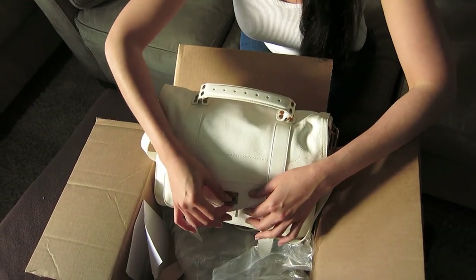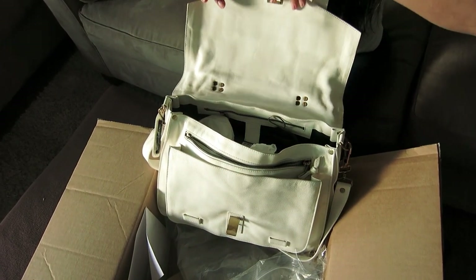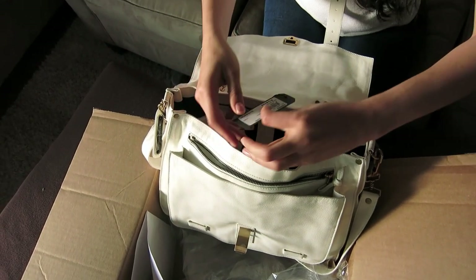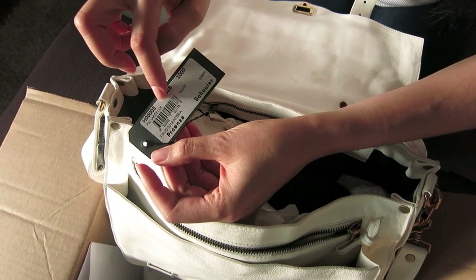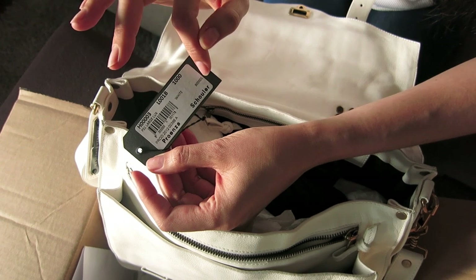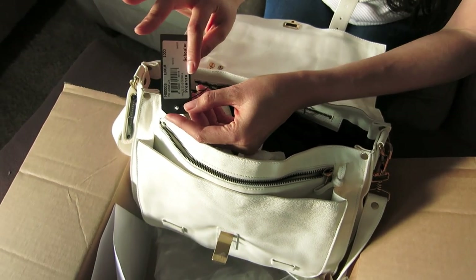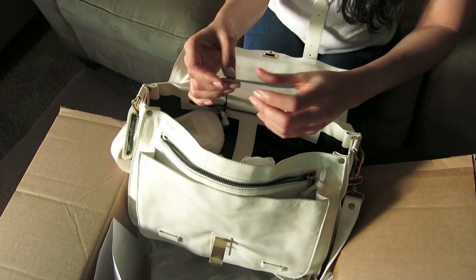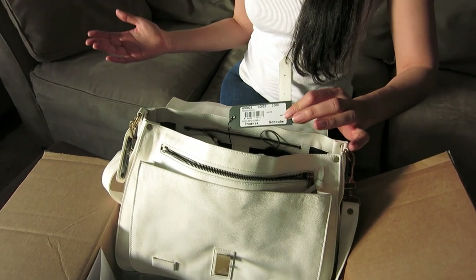Now we're going to open it inside and see how it looks. Here's the flap hardware — flap open. And there's a tag. It says PS1 large, lax, white color. This bag is from the 2012 autumn/winter collection. But who cares? I got 70% off. Nobody is going to know it's from an old collection, and this bag is new.